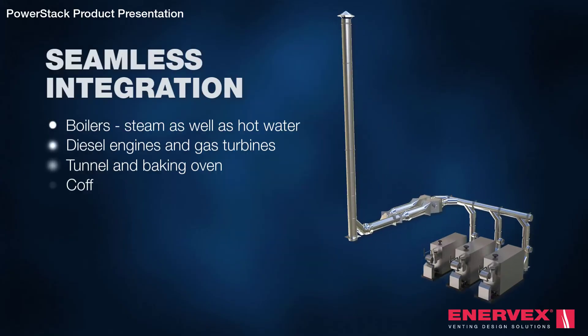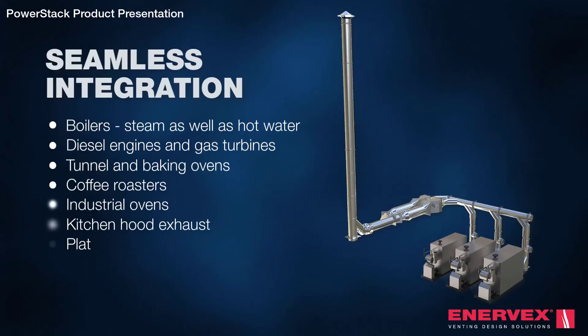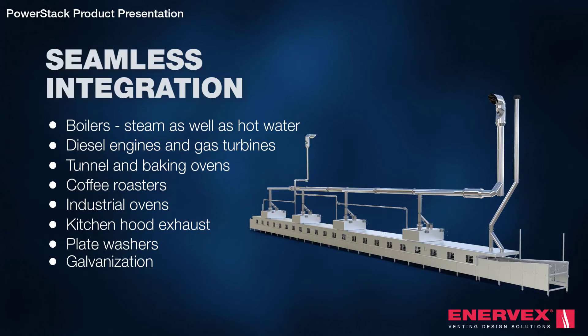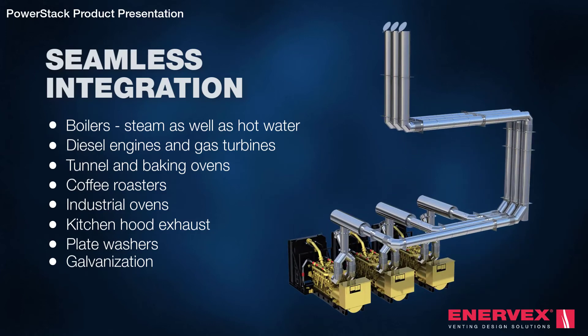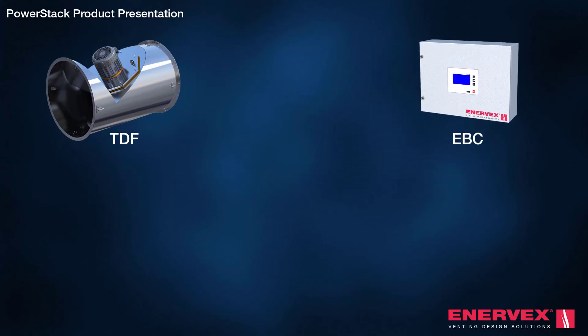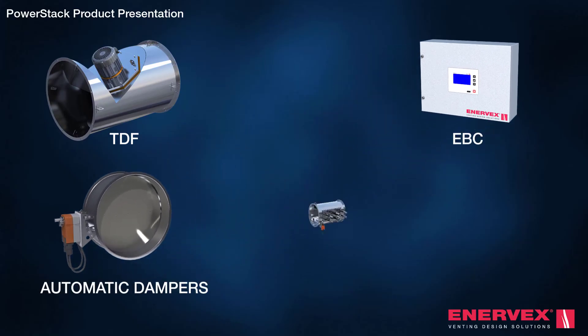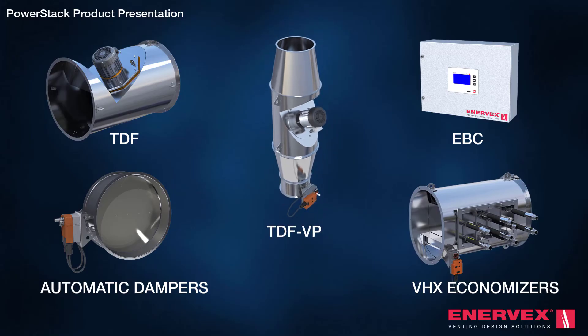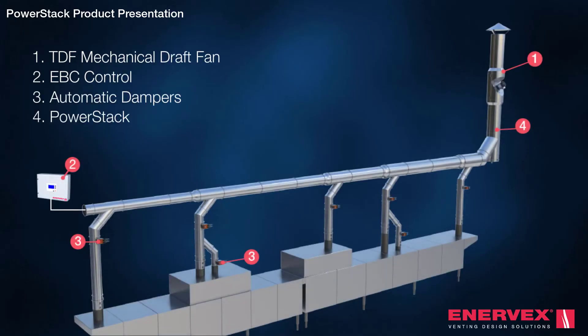The PowerStack integrates seamlessly with any commercial, industrial and processing application. Enevex is more than just design and supply of chimney systems. We can pair PowerStack with high temperature mechanical exhaust fans, controls, automatic dampers, flue gas economisers, heat recovery units and more — integrated solutions that not only perform, but also save and generate energy.